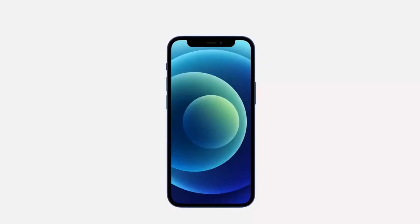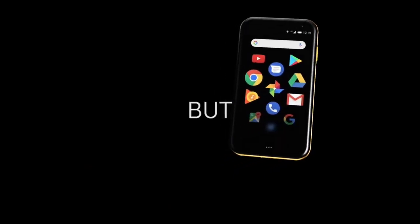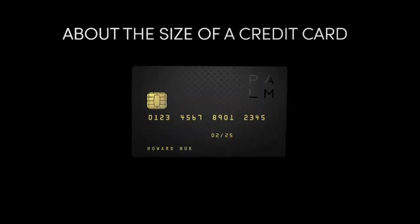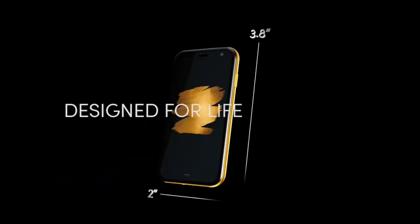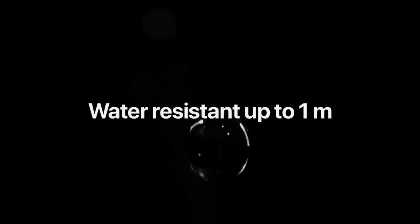Smartphones are getting bigger and bigger. Especially the flagships are more than 150mm tall and nearly 6 inches. While many people like these big smartphones, these phones have their own set of problems. For example, they're not easy to use with one hand or harder to carry around in one's pocket.